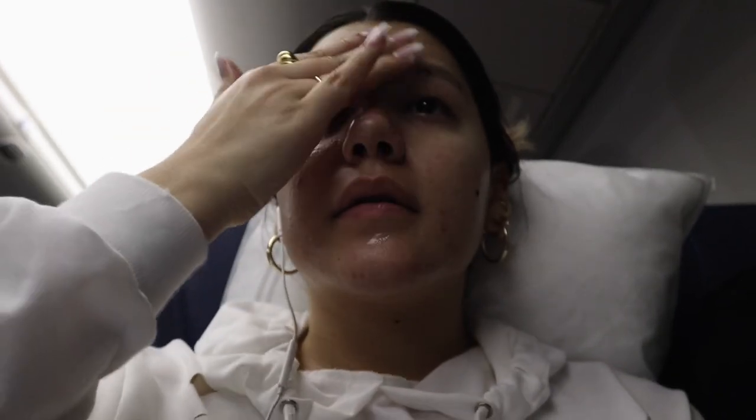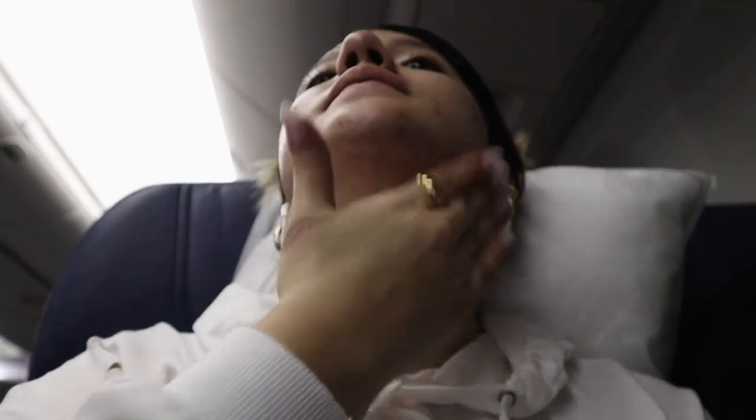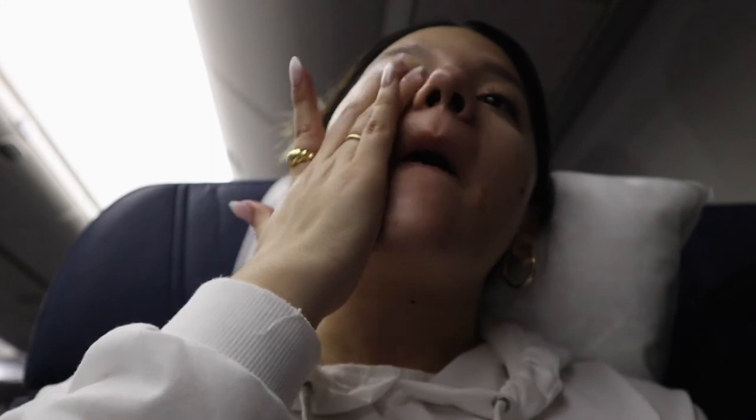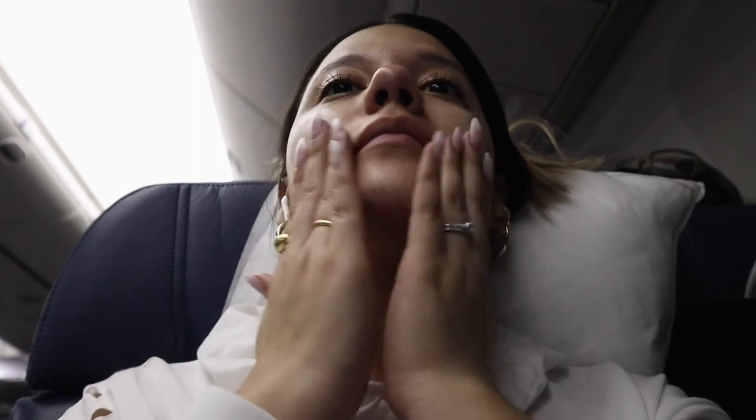To end my skincare routine, I spritz some Beauty Elixir from Caudalie. It's like a final setting-spray step that feels like it's locking in everything — all the serums and products I've used. I spray it all over and then pat it into the skin. This beauty elixir really helps with dullness and uneven texture, which is what I mainly struggle with, so I've been loving it.